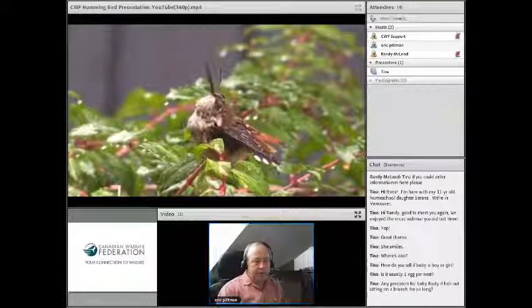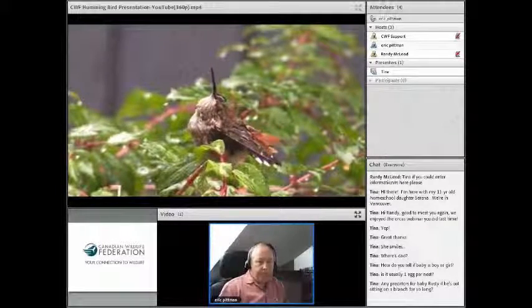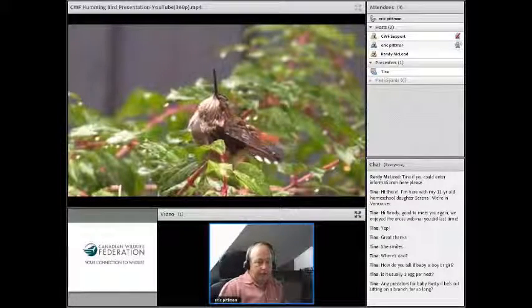Randy, do you have any more questions? Well, I'm sitting here thinking you've had some incredible information, and these are great questions from Tina and Serena as well. I have hummingbirds buzzing around me all the time out here where I live.